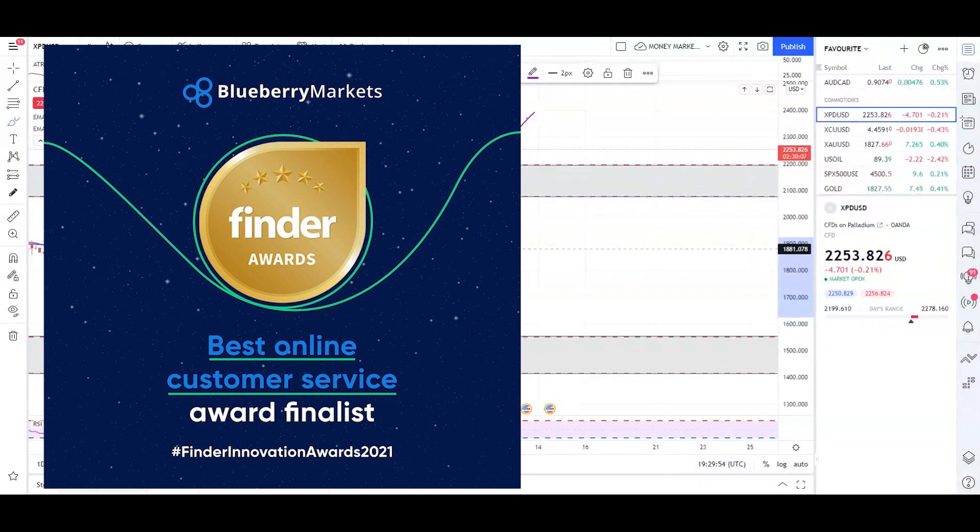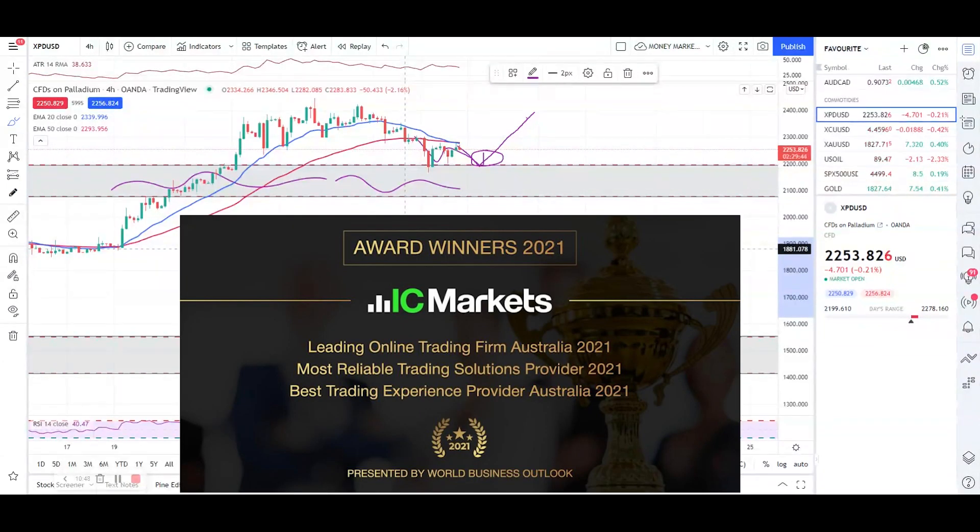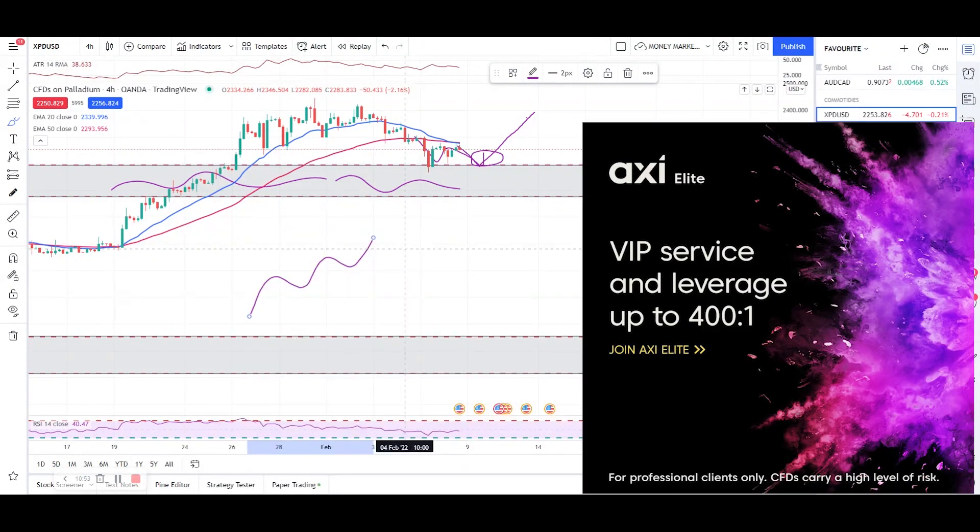Right now we have a new partner broker who has joined our Money Marker family — Blueberry Markets. I've recently made an account with them and will be funding it shortly. Their customer support team is really awesome. Links are in the description if you want to check them out. I've also got some more brokers listed there if you want to check those out as well.